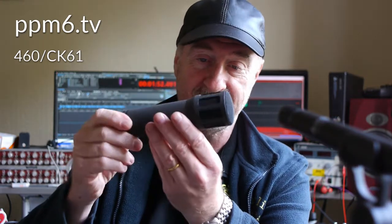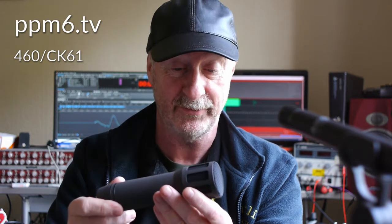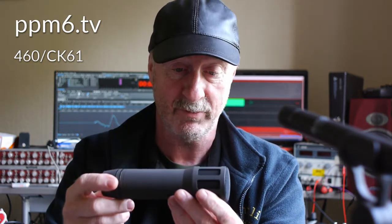This bad boy is a Gefell MD300. I've had several Gefell mics on the channel, courtesy of John at Soundlink, who's the UK Gefell distributor, and he's kindly sent me this one. They've all been fantastic, utterly fantastic. But they are condenser mics in the classic tradition. Who knew that Gefell did not just dynamic mics, but a broadcaster-podcaster mic, which is what this is.